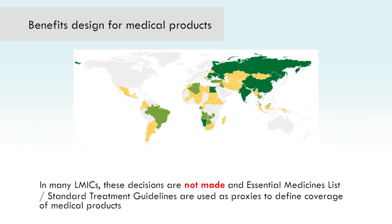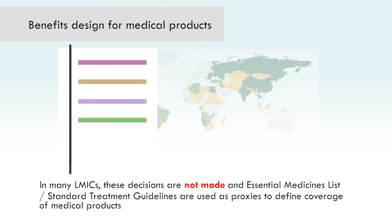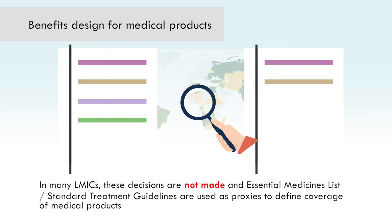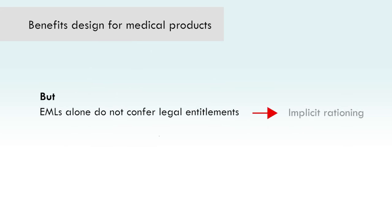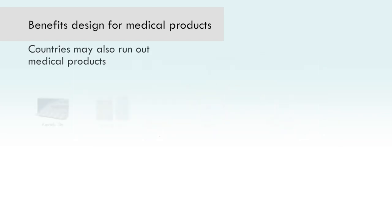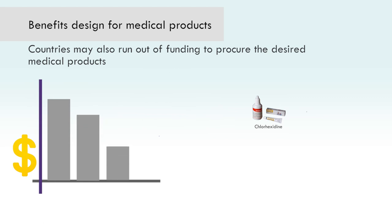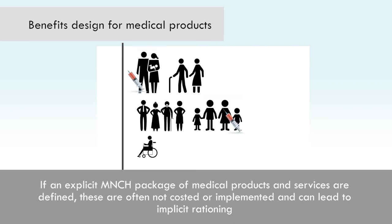In many low- and middle-income countries, however, these decisions are not made, and essential medicines lists, or EMLs, and standard treatment guidelines are used as a proxy to define coverage. These need to be aligned and define what medical products should be prioritized for procurement and be available to a country's population through service delivery systems. However, EMLs alone do not confer legal entitlements and often lead to implicit rationing. Countries may not procure all products on the EML, or they may procure products not on the EML if it is outdated. Countries may also run out of funding part-way through the fiscal year, and supply chain disruptions may lead to stockouts and lack of access. In countries where an explicit MNCH package of medical products and services is defined, these are not often costed or implemented and can lead to implicit rationing.